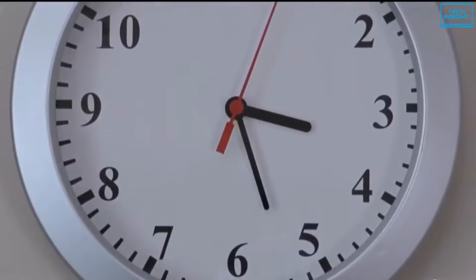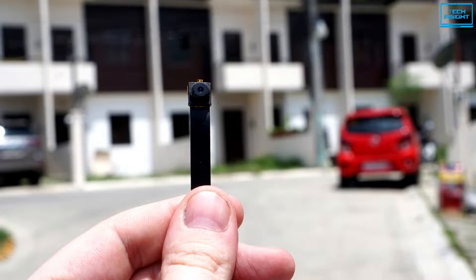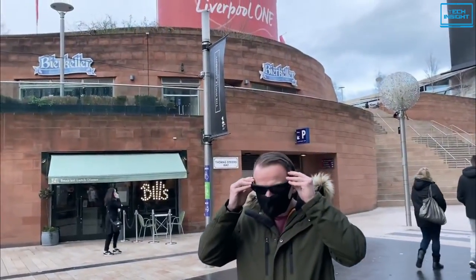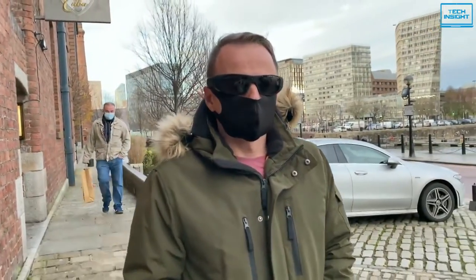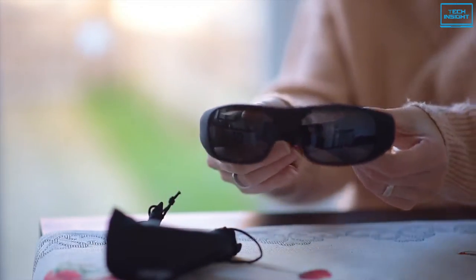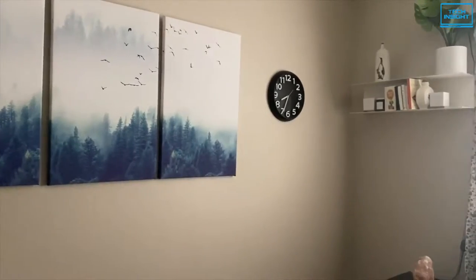Spy cameras can be easily disguised as clocks or light bulbs, but they are small enough to be hidden. Other than their size and how easy they are to hide, there are a few other things you should be looking out for. So today, we're going to show you the top 5 best spy cameras you can get right now.